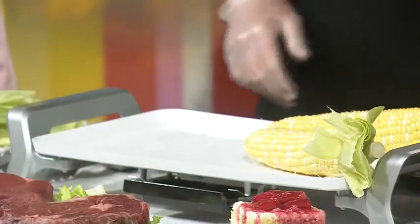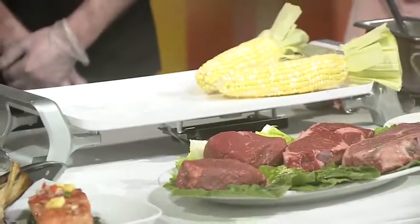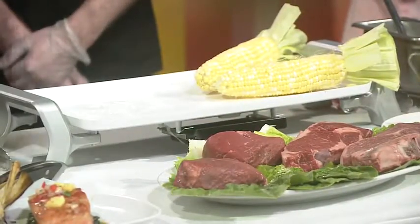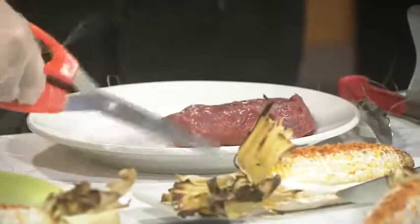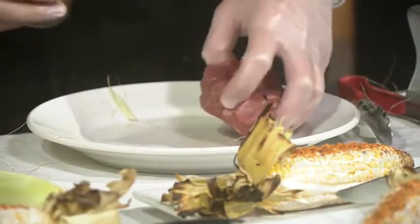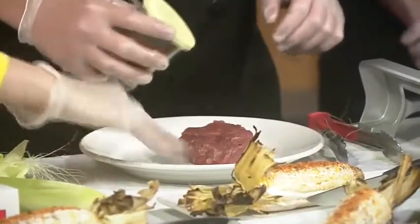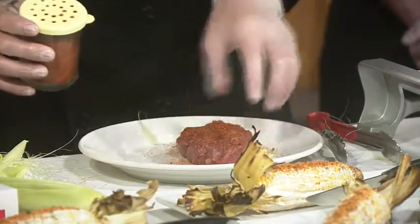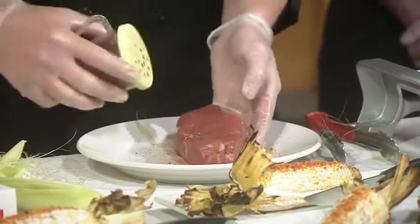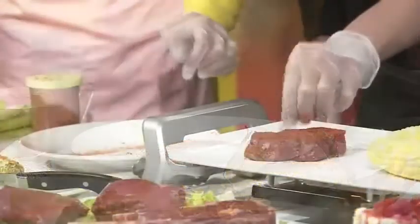We have our proprietary grill seasoning at Longhorn, and we're going to boldly season our steaks. For steaks that go on the char grill we'll do what we call round trips — twice on our bone-in steaks — but for the ones that go on the flat top, we just go one way, turn it over, and get it on.